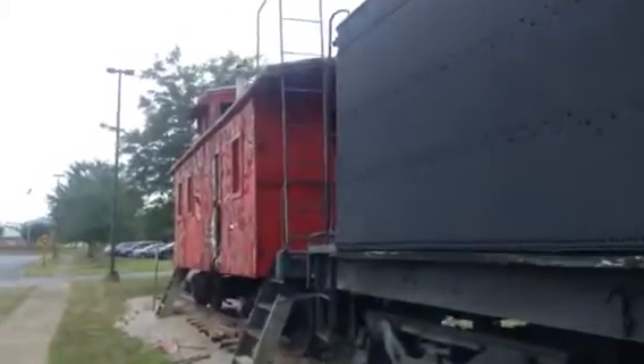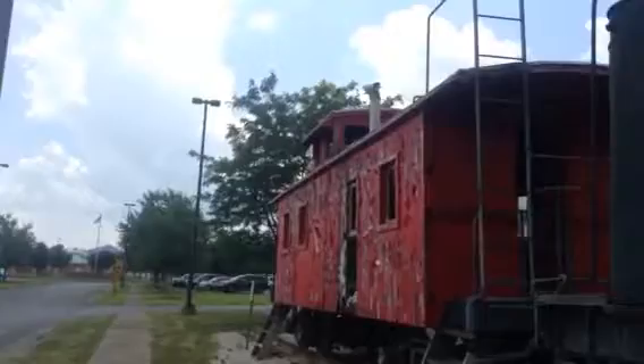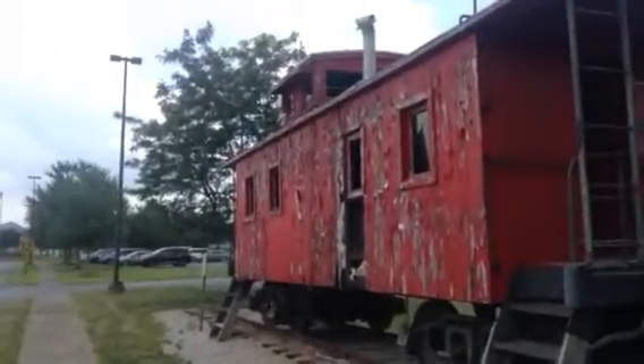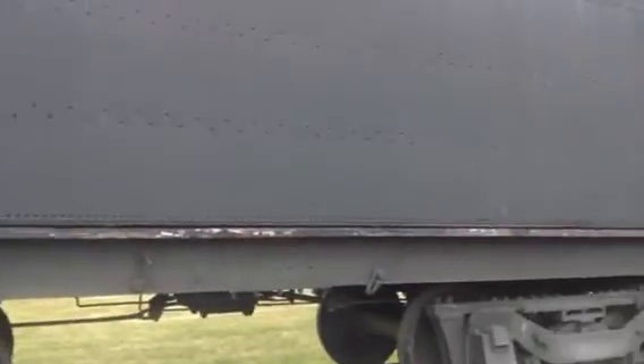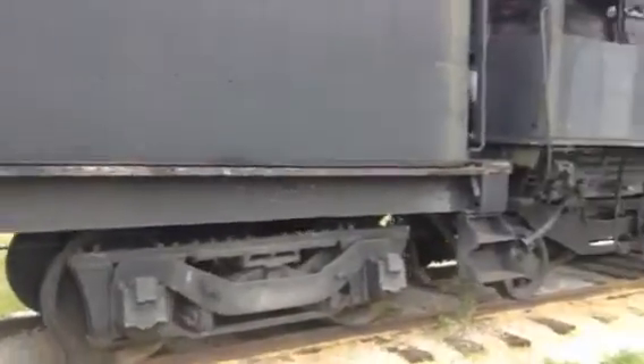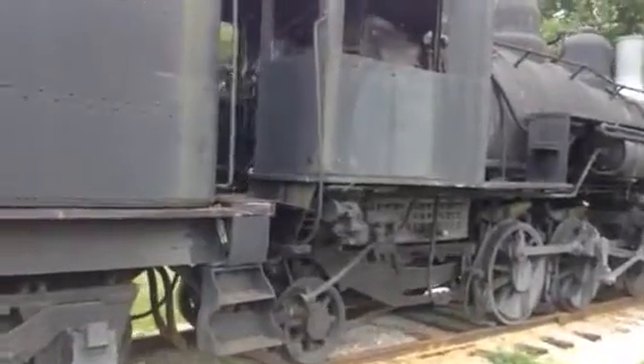I don't know any other information about this locomotive, though, but if anyone could give a shout-out, leave a comment in the comment section below. There's an oil tank on top of the tender. I don't know if this locomotive originally burned wood or coal, because I don't want to accidentally get misinformed.